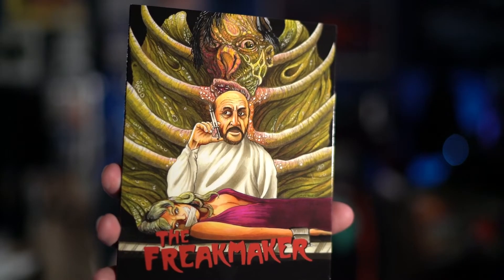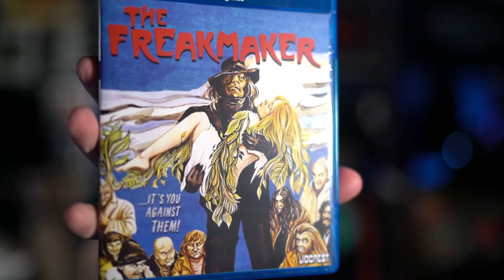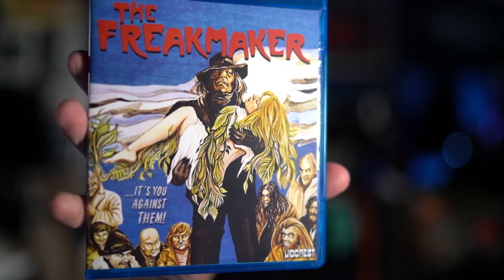Next up is one I'm super excited to have. This is from Diabolic DVD — they actually released their first Blu-ray, and it is for The Freak Maker, also known as The Mutations, which is the title I originally knew it under. Here is the inside cover for The Freak Maker, which uses the original poster artwork. I'm a big fan of this film. Those of you who watched my Flashback Weekend video noticed I even picked up an original set of lobby cards for The Mutations. This is one I've been wanting on Blu-ray for a long, long time.